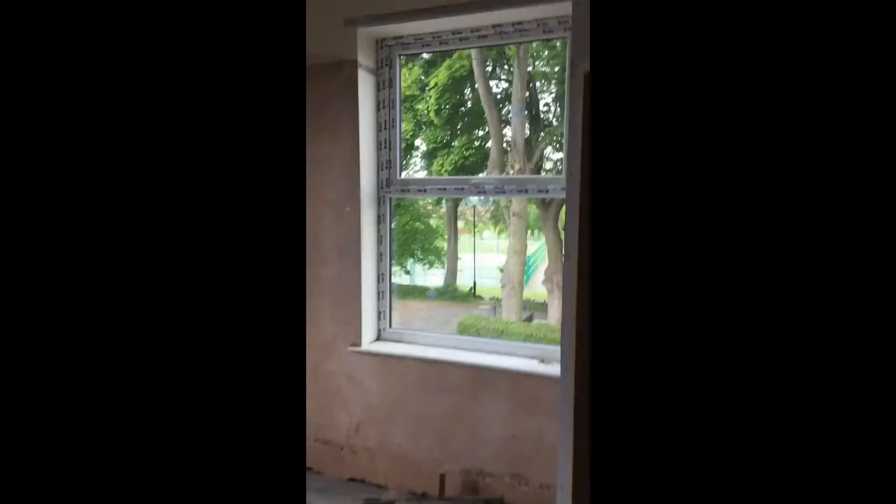Coming up onto the first floor, we have bedroom number three, which has a really gorgeous view of the park, and it will have its own ensuite. It's a decent sized room with tons of natural light. Then we come across the hall.